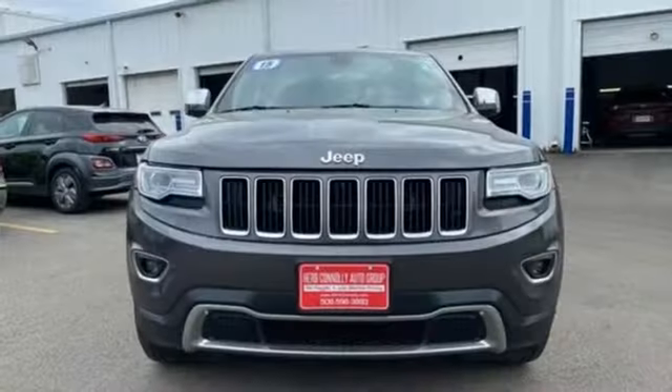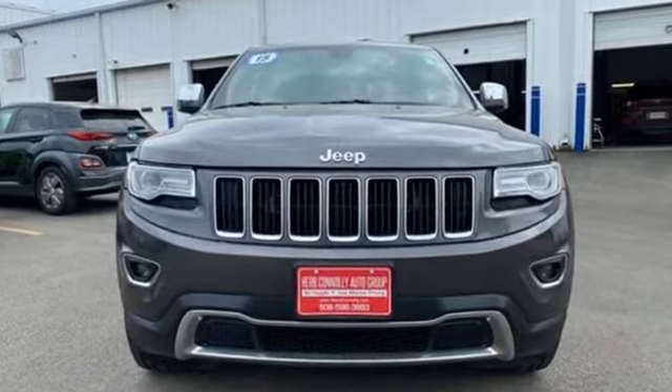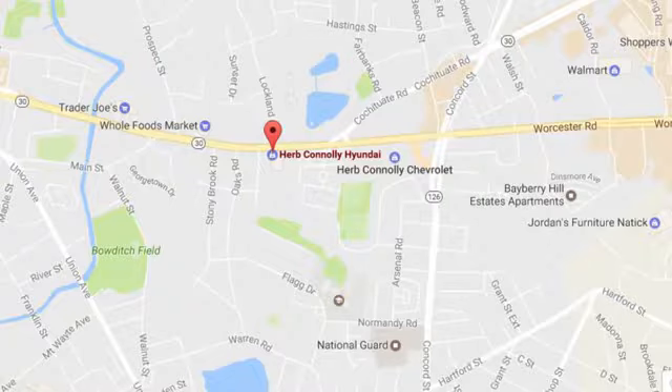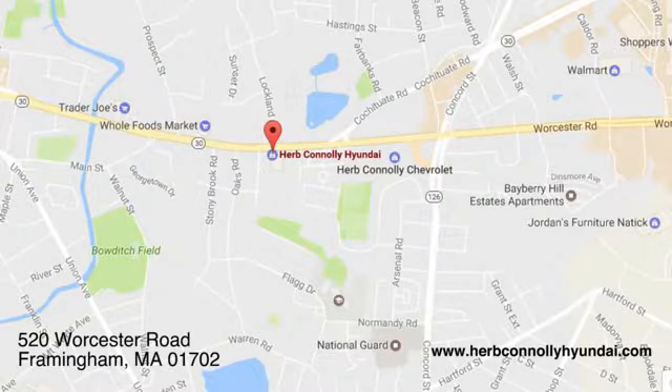The Jeep life fits your life. See it for yourself when you take it for a test drive. Call, click, or stop in and see us today. We're conveniently located at 520 Worcester Road in Framingham, Massachusetts.